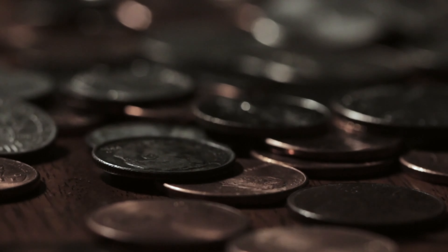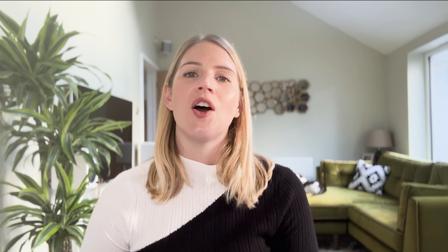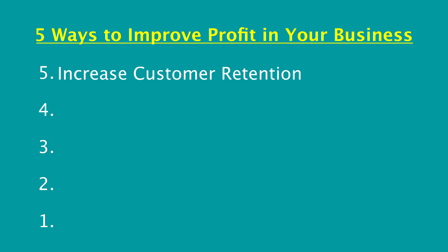So if cost cutting isn't the answer, then what can you do instead? Well the answer lies in eking every single penny and maximising every single opportunity that you have in your business. So we're going to count down from five. Let's start with number five and that is to increase customer retention. Now this may seem like a really obvious one but there are so many small businesses out there that don't think about how they can market to their existing customers and get them to come back time and time again and spend more money.